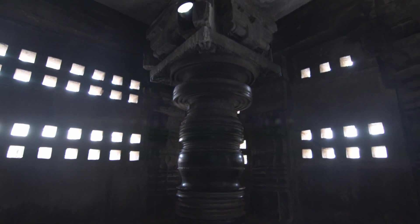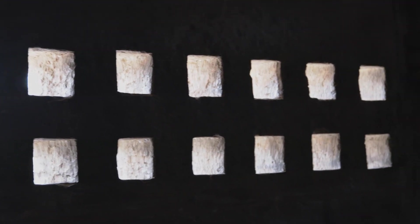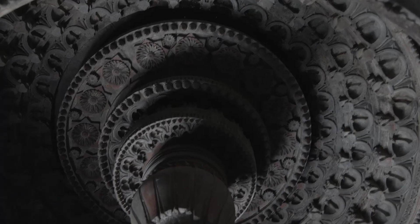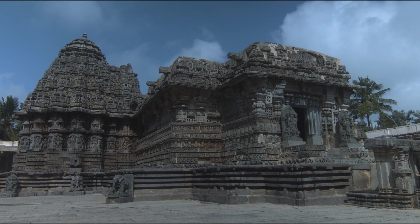The architecture style followed is Hoysala, which is more prevalent in Karnataka. Hoysala architecture saw its best period during the 11th to 13th century. This temple saw the ending notes of endless sculptures, earmarked on remains of more than 100 temples, including the grand Belur and Halebidu temples.